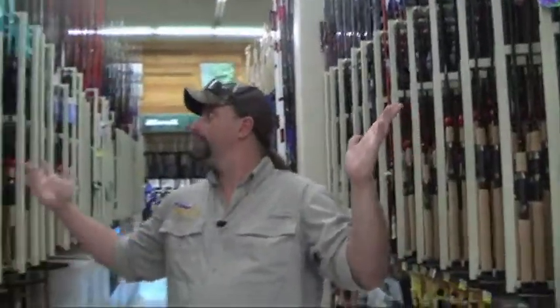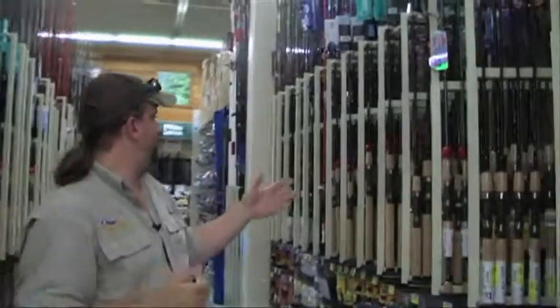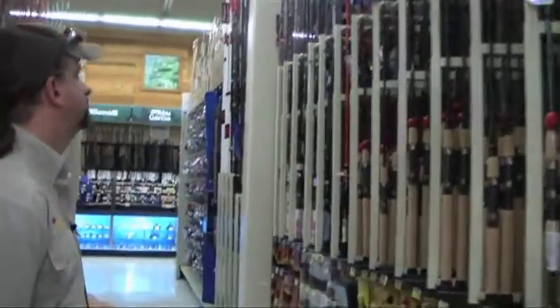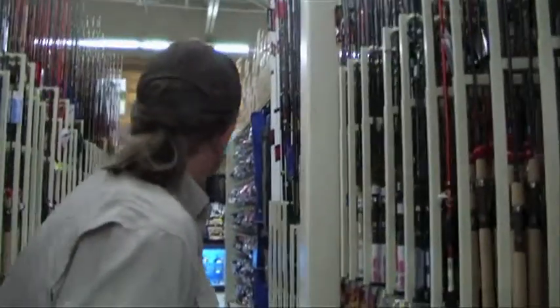Rod and reels — we're in rod and reel heaven right now. We've got everything: Castaway, All Star, Shimano, Shakespeare, Berkley, Falcon — you name it, just tons and tons of selection.